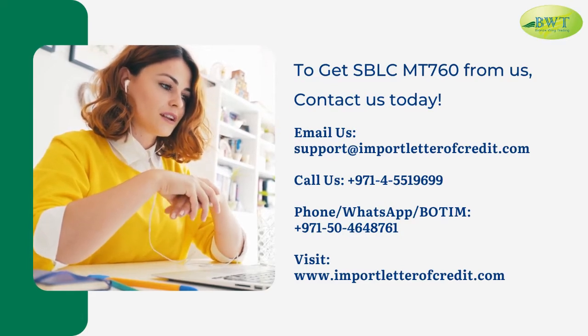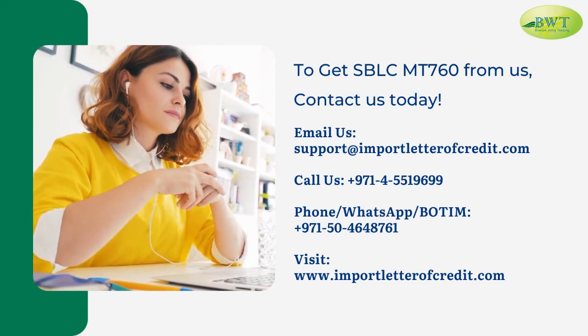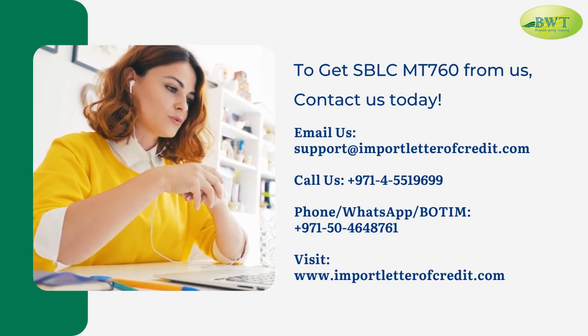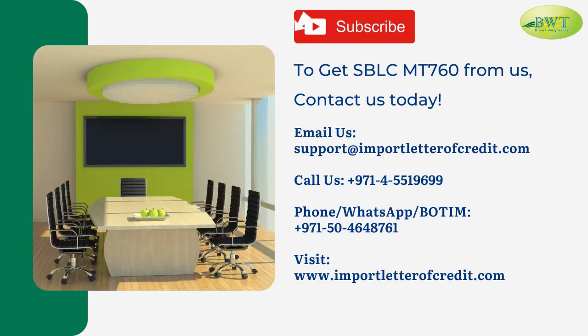To get SBLC MT-760 from us, contact us today. Email us at support@importletterofcredit.com. Call us at 971-4-5519699. Phone, WhatsApp, or BOTIM: 971-50-464-8761. Visit www.importletterofcredit.com.